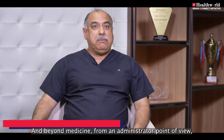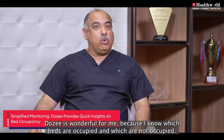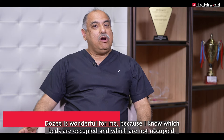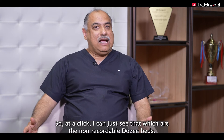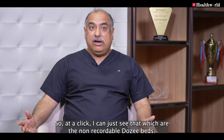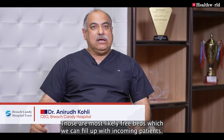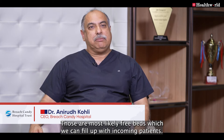Beyond medicine, from an administrator's point of view, Dozee is wonderful because I can see which beds are occupied and which are not. At a click, I can see which are the non-recording Dozee beds — those most likely are free beds, which we can fill up with incoming patients.